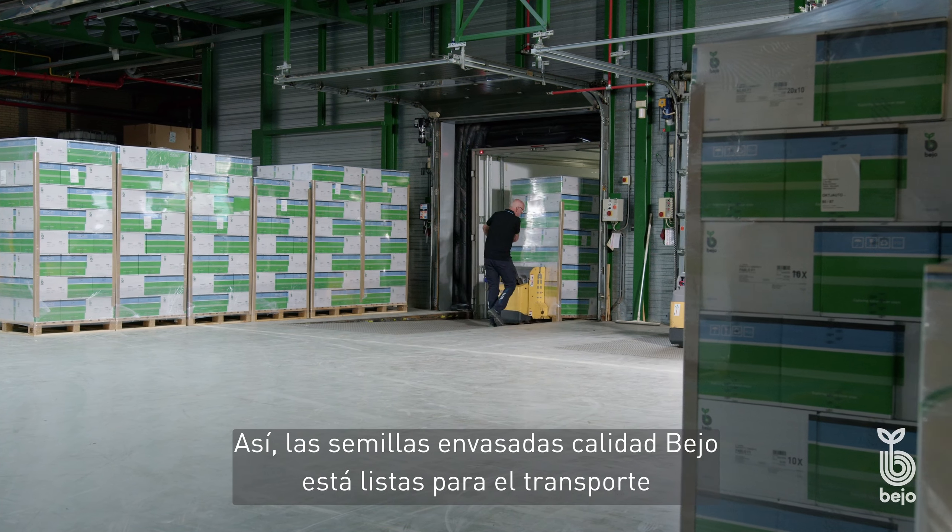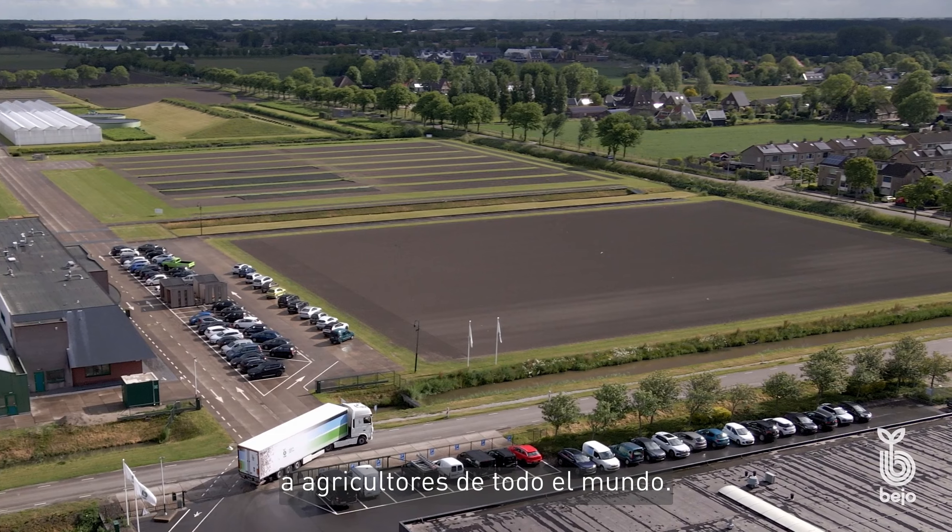Eventually, the packaged Bayo quality seed is ready for transport to growers all over the world.